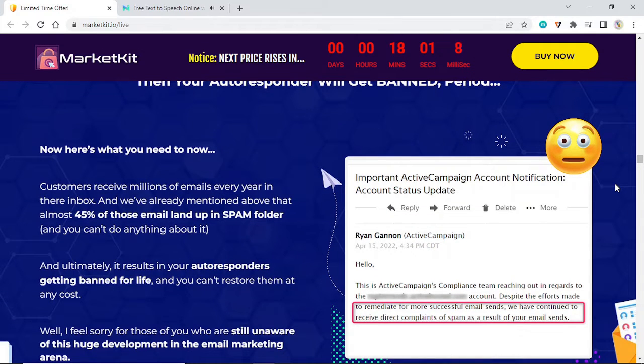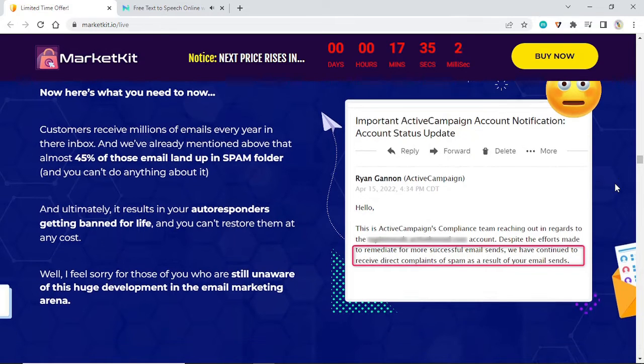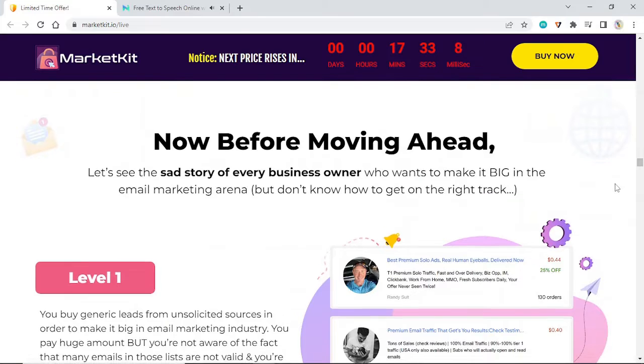Here's what you need to know: customers receive millions of emails every year, and almost 45 percent of those emails land in the spam folder. Ultimately, it results in your autoresponders getting banned for life — and you can't restore them at any cost. I feel sorry for those who are still unaware of this huge development in the email marketing arena. Before moving ahead, let's see the sad story of every business owner who wants to make it big in email marketing.